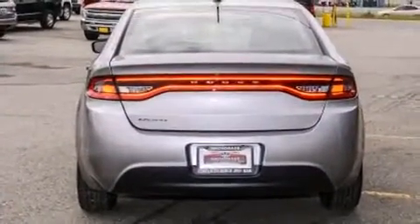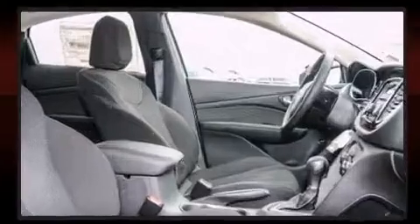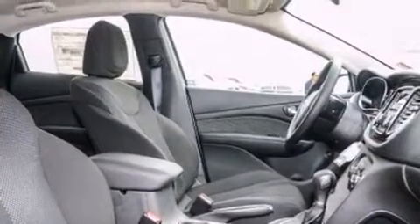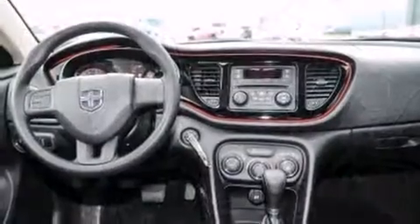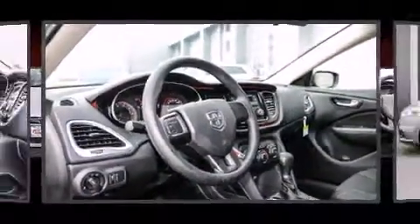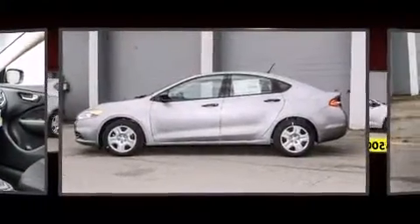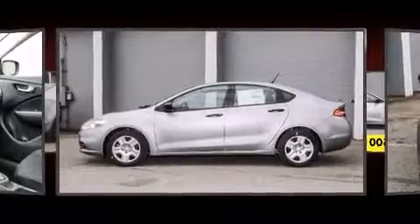Dodge prioritized fit and finish, as evidenced by delay-off headlights, front and rear reading lights, a tachometer, speed-sensitive wipers, an outside temperature display, and power windows. Audio features include a CD player with MP3 capability and four well-positioned speakers.